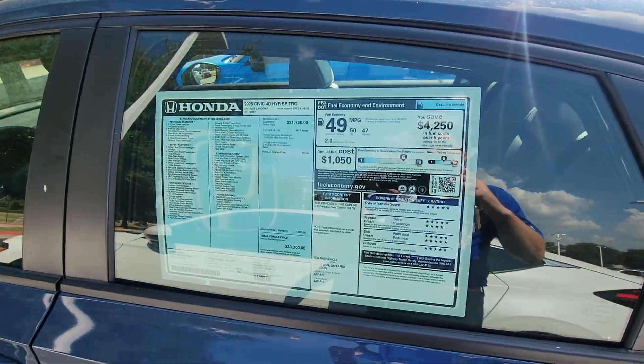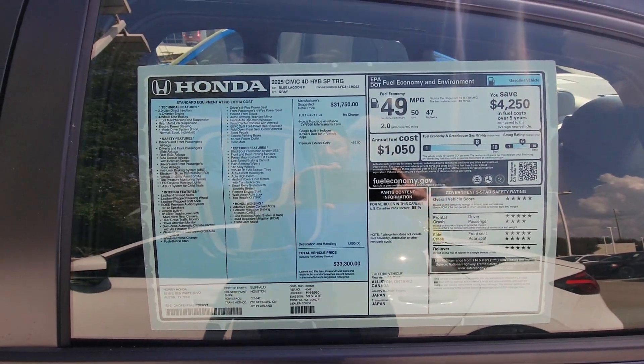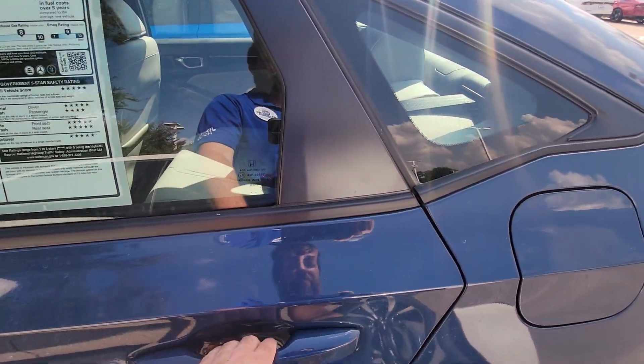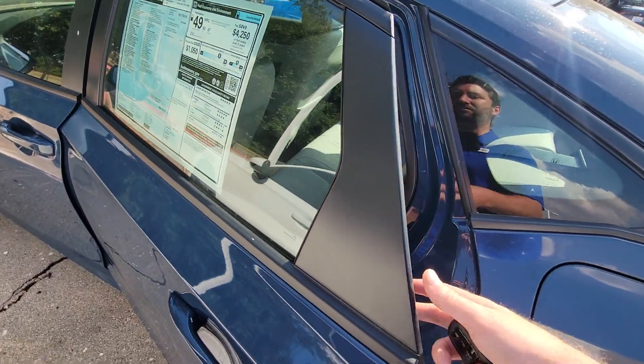Here's the window sticker. We normally tint all of our vehicles. This one hasn't been tinted yet, so if you're interested in this and don't want window tint, let me know — we can stop that from happening. We only charge $300 for it, so it's pretty reasonably priced.